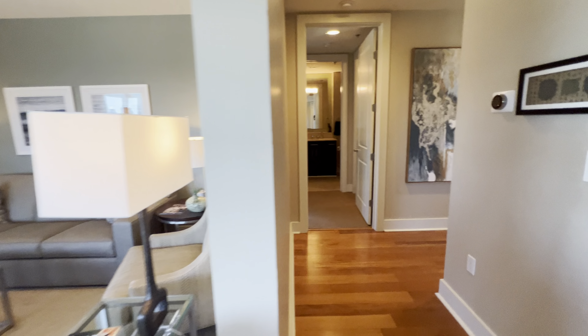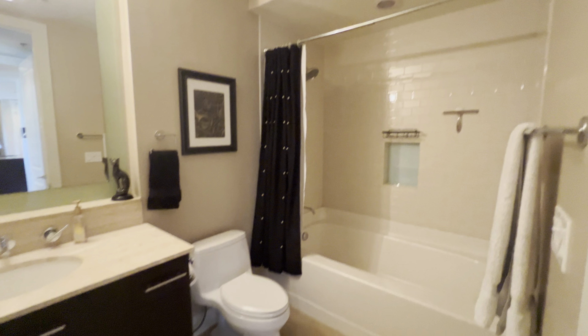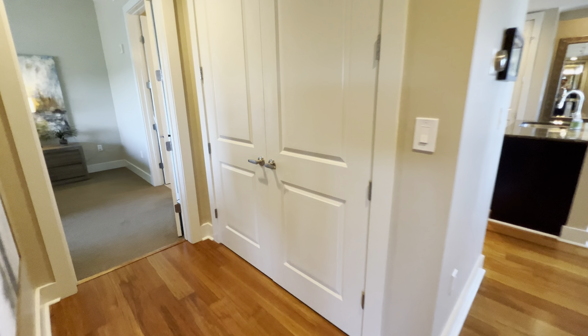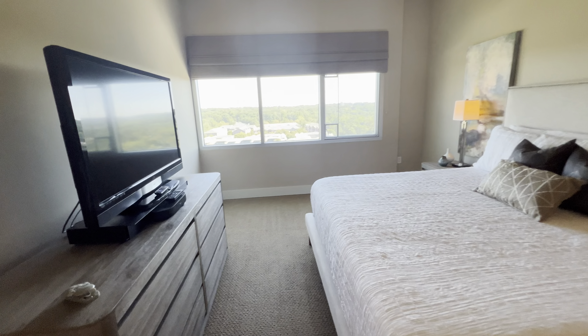Walk down and you have a little hallway with laundry. This is the guest bedroom. And then laundry is here, and then the master bedroom is here.